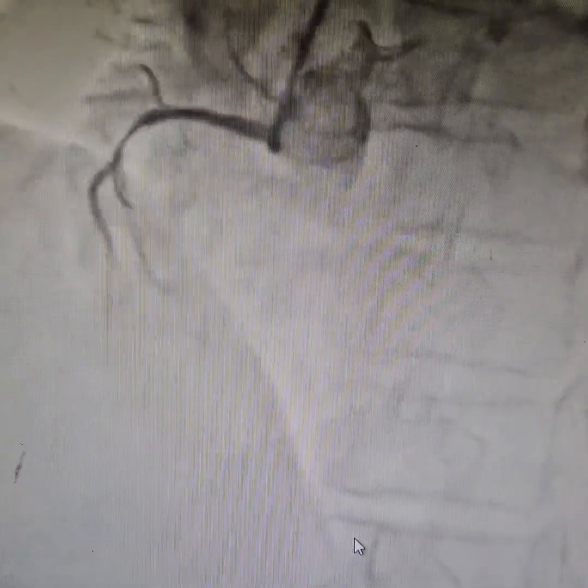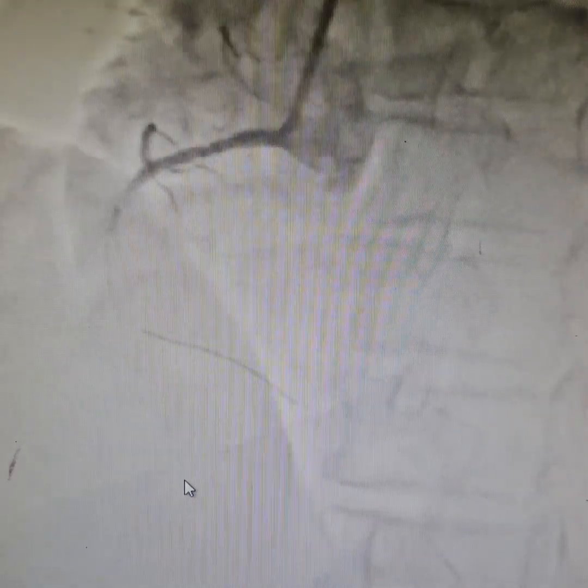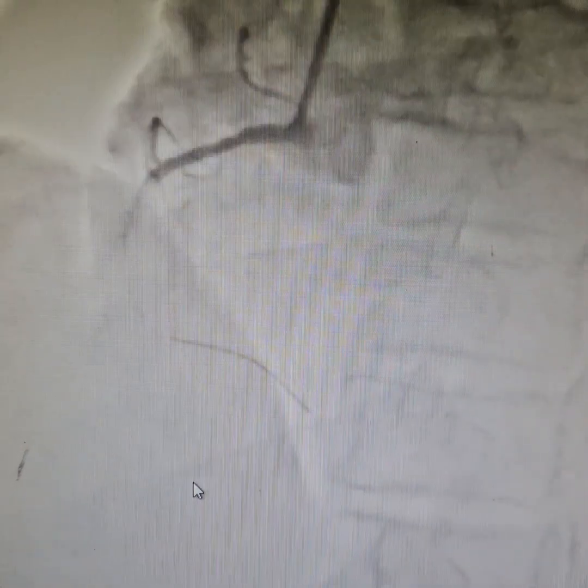As I anticipated, not getting a lot of support. As soon as the balloon has crossed, you can see that the artery has got totally occluded with the diameter of the balloon.